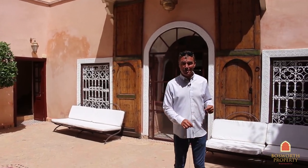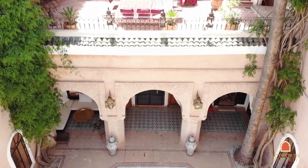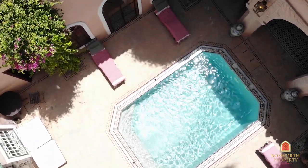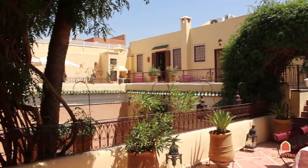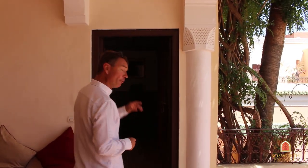And this Riyadh is for sale, so I hope you enjoy this tour with me here today. So here we are on the first floor of this beautiful Riyadh — as you can see, wide open terraces, loads of sunlight, absolutely beautiful. I'm going to walk you through a suite here.